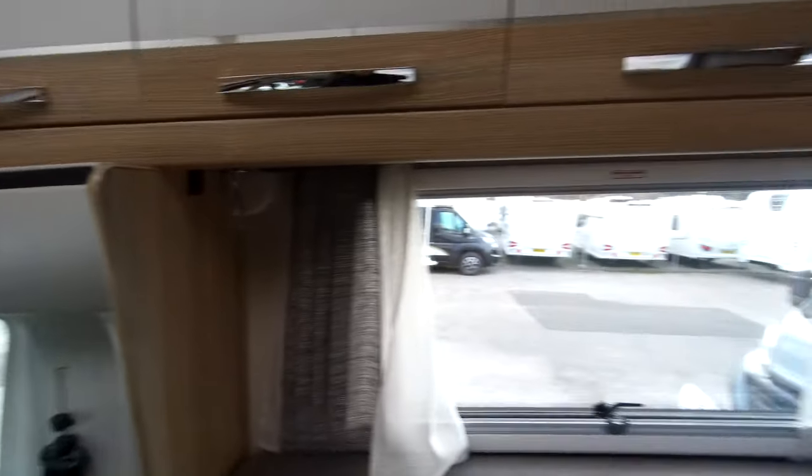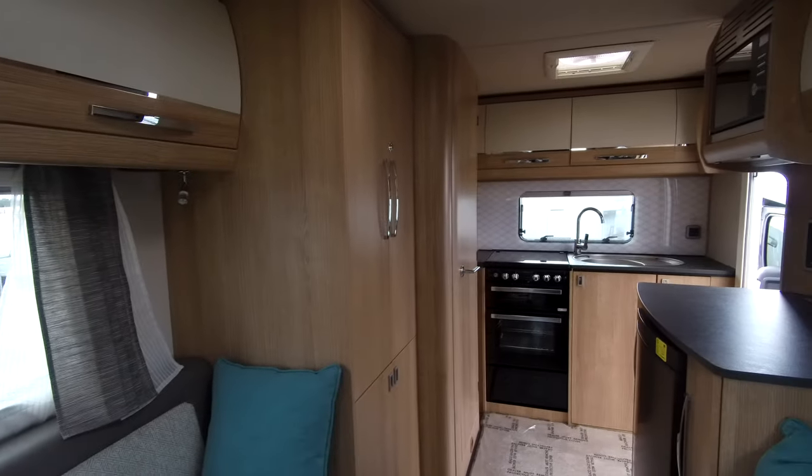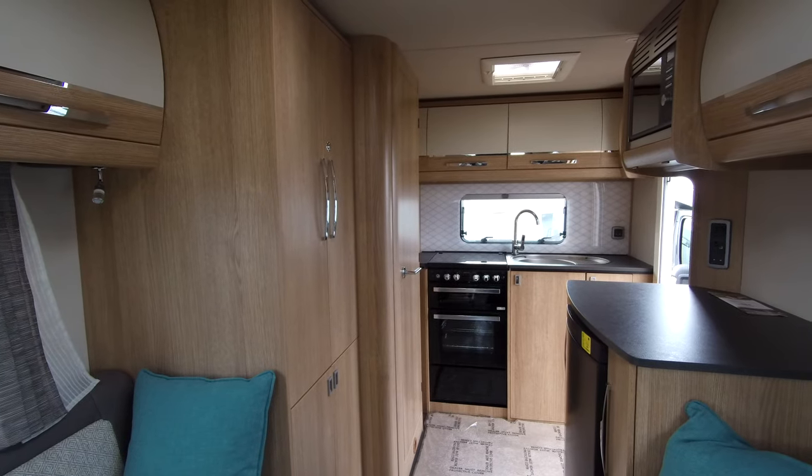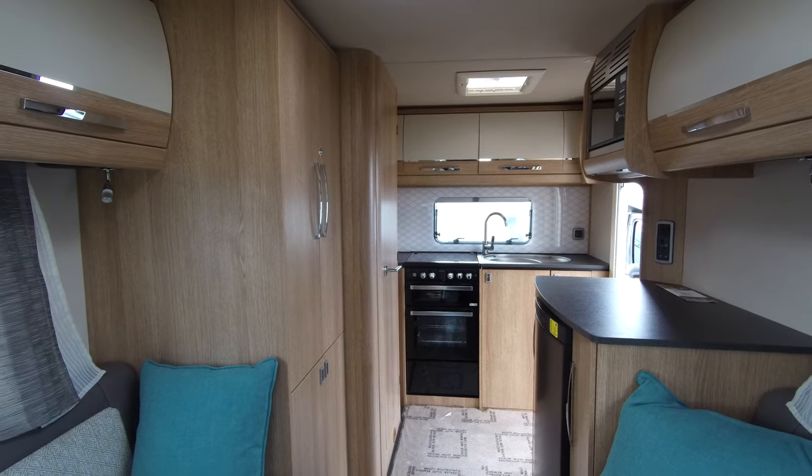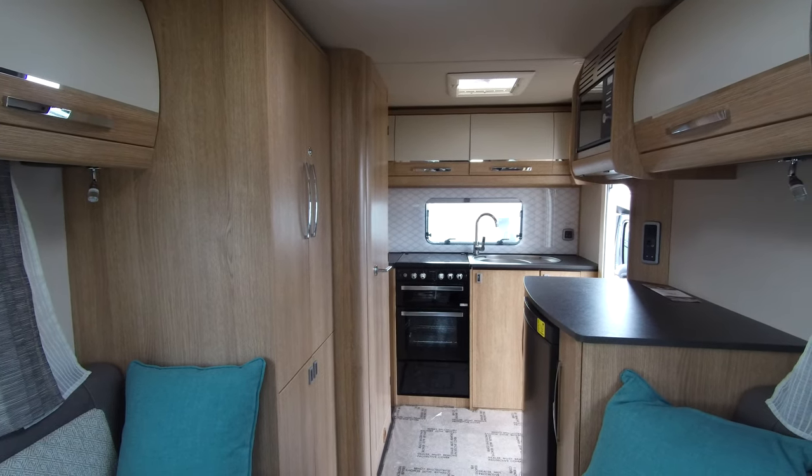Come along to our showground. Our sales team will be happy to give you a full demonstration and answer any questions you may have regarding this 2020 AutoTrail Tracker EKS.